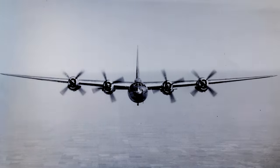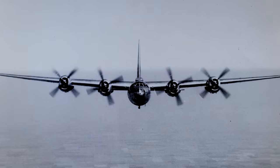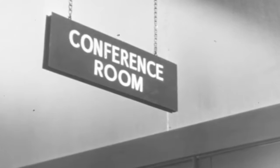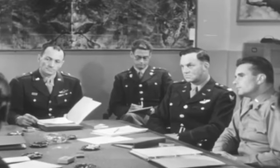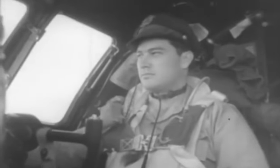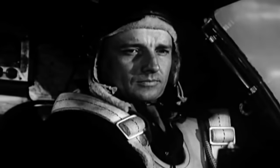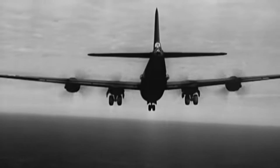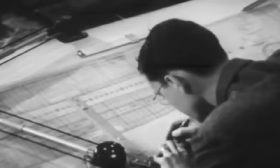The first prototype, resembling a flattened version of the B-24 Liberator, first took to the skies on September 7, 1942. By March 17, 1943, Consolidated was granted a contract to build 300 B-32 planes. Still, issues in development persisted. After 30 test flights, the first prototype crashed during takeoff on May 10, 1943, and was totaled. By July 2, 1943, the second prototype was ready for flight. After extensive testing, the Air Force requested several changes, and the plane was sent back to the drawing board.